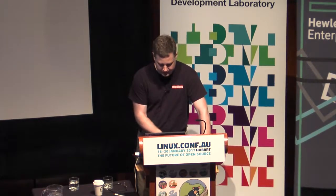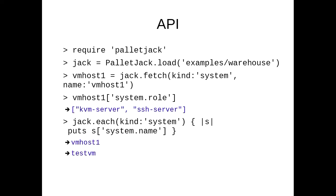Writing new service integrations, we find to be quite easy using the Ruby API. This is an example run in IRB, the Ruby interactive shell. Just require the library, then palletjack.load to load the entire database from disk, run all the transformations and the inheritance. Then you get system objects which you can look at properties of. For example, we pick out the system named VMHost1 and look at its role for the Salt configuration management system, and we find that it's a KVM server and an SSH server. Or you can filter and loop over all systems and do all sorts of things.